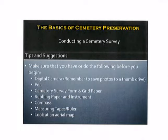Here are some basic tips for conducting a cemetery survey. Make sure that you have or do the following before you begin. Make sure that you have a digital camera with your flash card within the camera and that it is charged. You will need a pen, cemetery survey form and or grid paper, rubbing paper and an instrument to use the rubbing paper, a compass or most people these days simply use their smartphone with a built-in compass app, a measuring tape or ruler and maybe an aerial map.